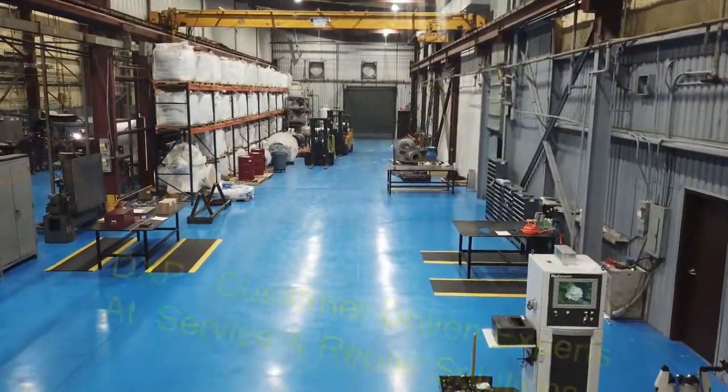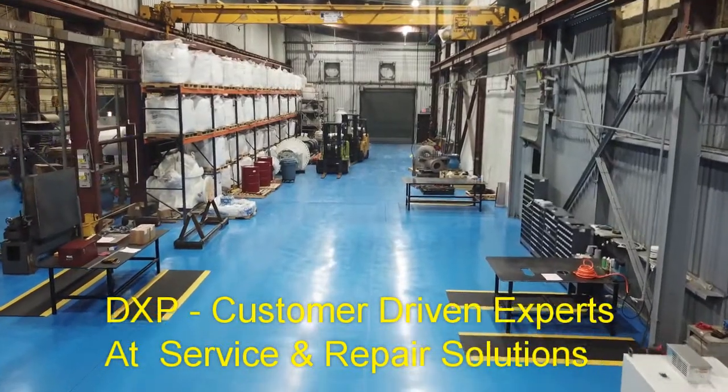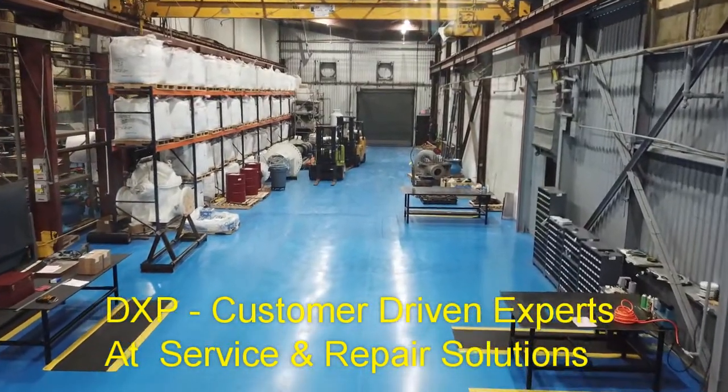Make an appointment to tour our new service center. DXP — customer-driven experts at Service and Repair Solutions.